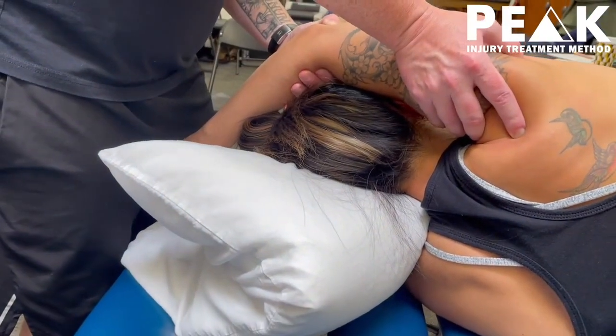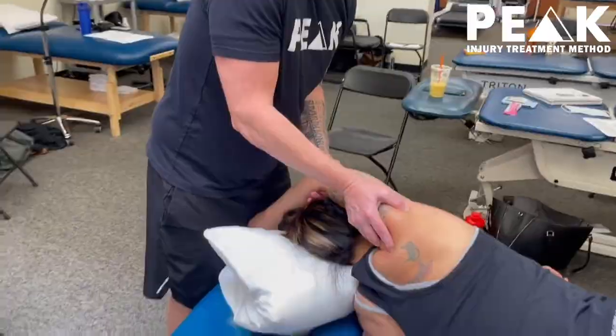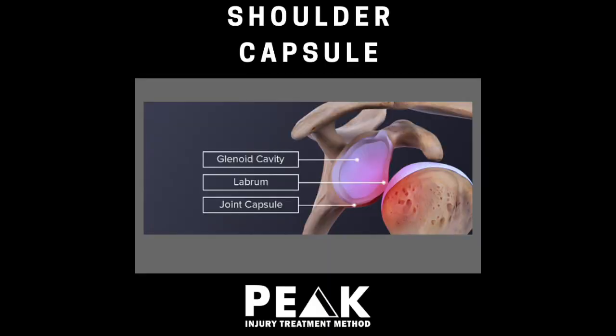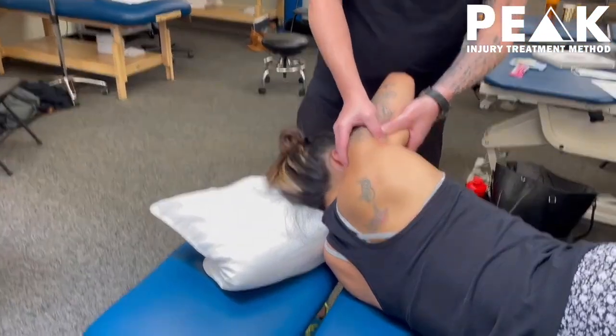And then with a capsule, what I do is I lean, and I hold it for about 10 seconds. Tricep, delt, tricep, delt.